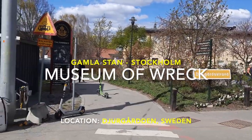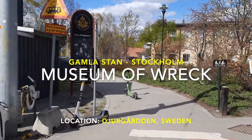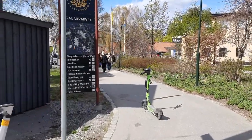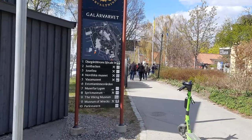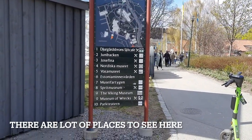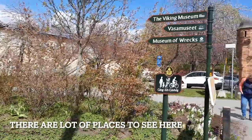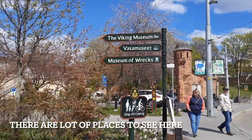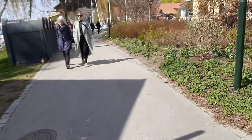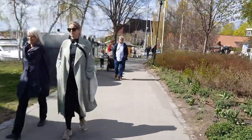We are in Djurgården — pardon me if I am pronouncing it wrongly. This is an island in central Stockholm and it's home to several historical buildings, monuments and museums. Today we are going to visit a special museum which is known as the Museum of Wrecks. It's a museum with history behind various ship wrecks, the story behind these wrecks and so many other things. So let's walk towards it and in a short time we are going to go inside.